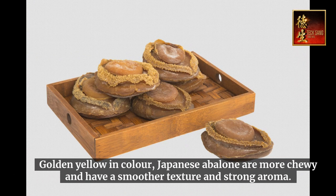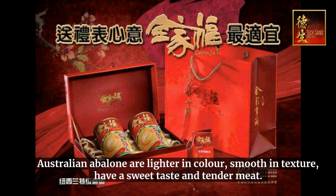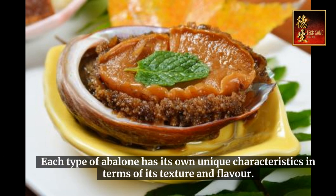Golden-yellow in color, Japanese abalone are more chewy, with a smoother texture and strong aroma. Australian abalone are lighter in color, smooth in texture, with a sweet taste and tender meat. Each type of abalone has its own unique characteristics in terms of texture and flavor.